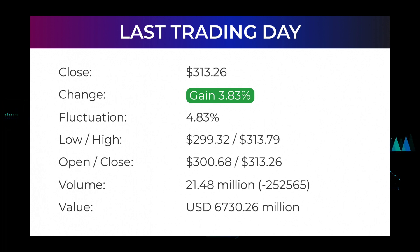Volume fell on the last day by minus 253,000 shares, and in total 21 million shares were bought and sold for approximately $6.73 billion. You should take into consideration that falling volume on higher prices causes divergence and may be an early warning about possible changes over the next couple of days. In the last 52 weeks, the highest price of the stock was $384.33 and the lowest price was $253.50. Right now the price is 18.49%, or $71.07, below the 52-week high at $384.33, which is also the all-time high for the stock.